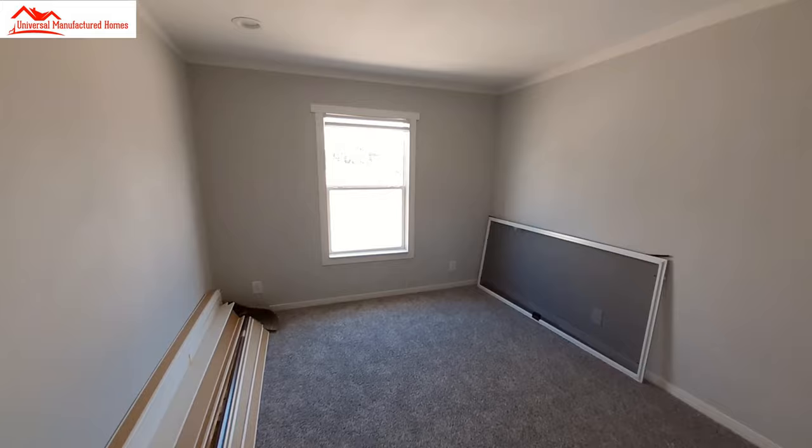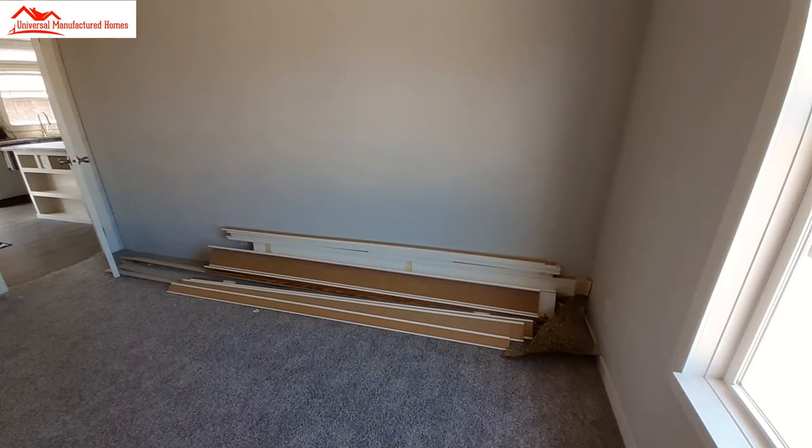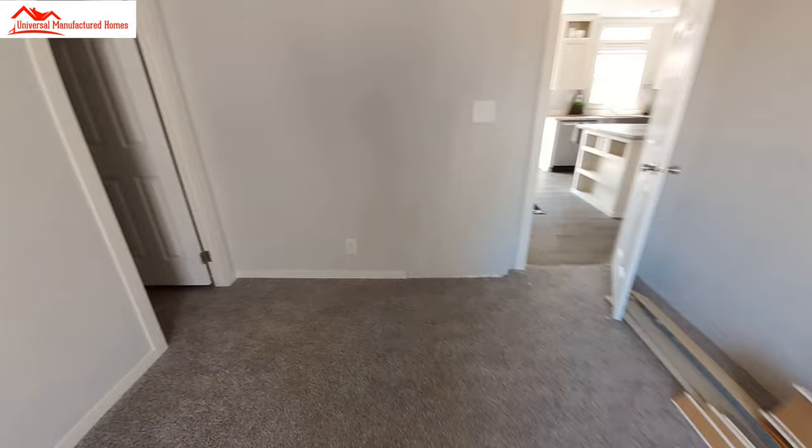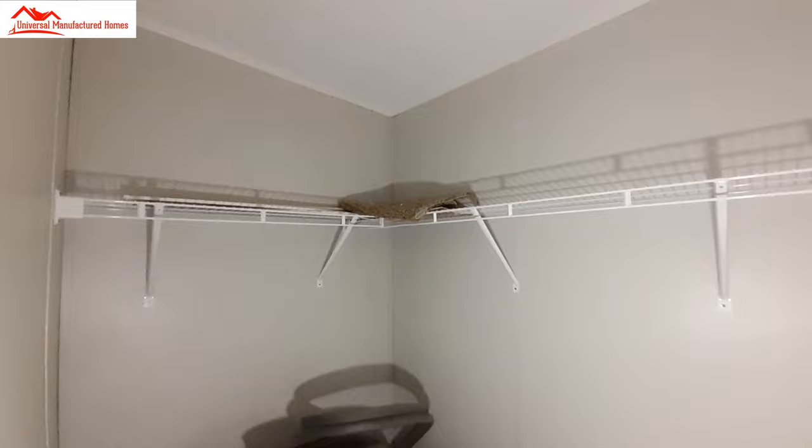Let's check out the first of the bedrooms. As I said, this home is sold, so they've kind of started taking things down and getting ready to transport it before long. There's a nice walk-in closet — it is full of stuff so we're not going to get in there very well.